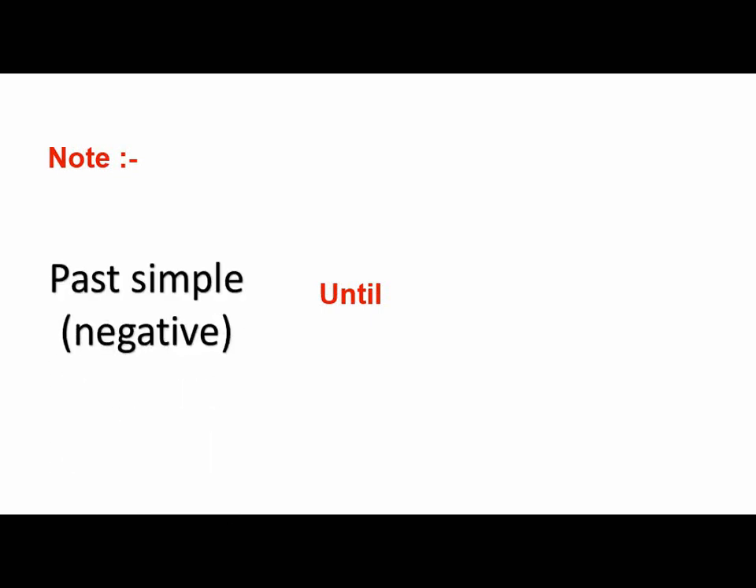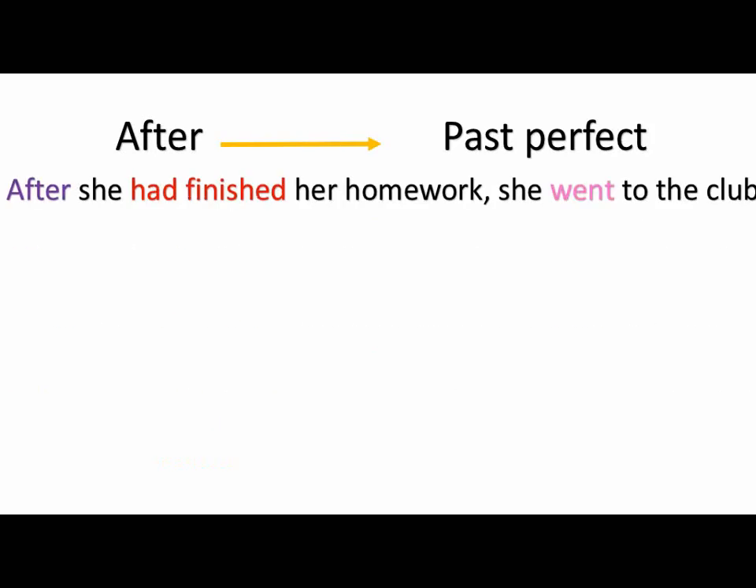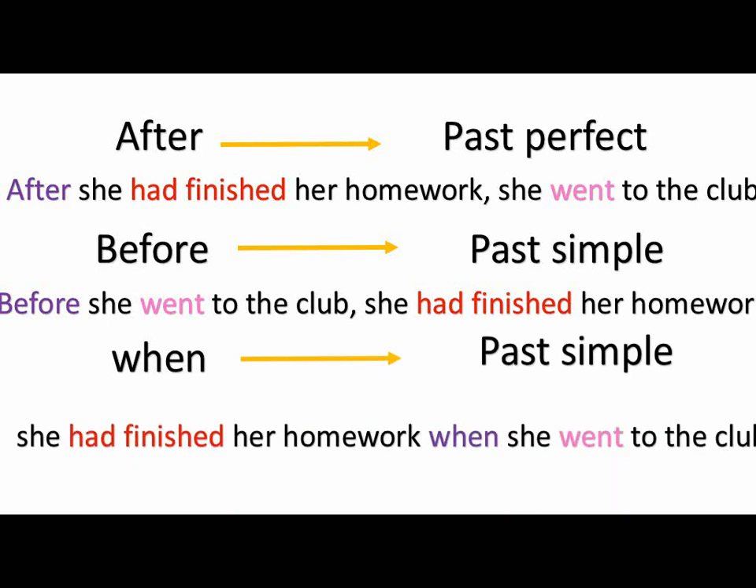Now talking about 'until' — it's very important. We use it in the middle; before it we use the past simple but in the negative form, like didn't plus the infinitive, and then past perfect which is the first action. For example: he didn't go out until he had finished his homework. To summarize: 'after' is followed by past perfect — after she had finished her homework, she went to the club. 'Before' is followed by past simple second action — before she went to the club, she had finished her homework. 'When' is the same as before — she had finished her homework when she went to the club.